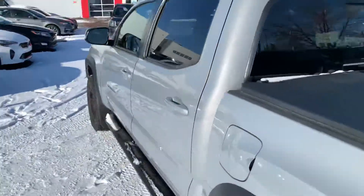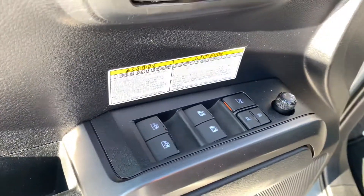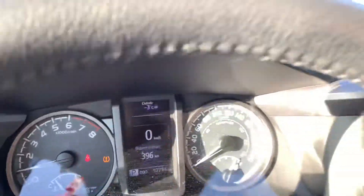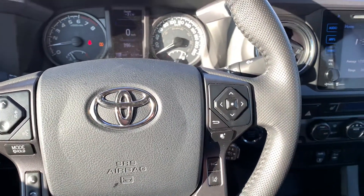Moving into the actual interior of the truck — all of your auto windows here, power mirrors, all that good stuff. Cloth interior. The truck currently has 52,785 K. We have all of our steering wheel mounted Bluetooth controls.